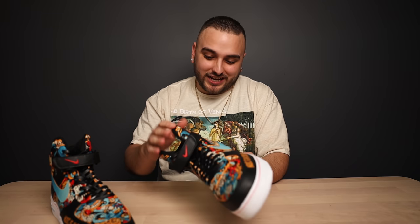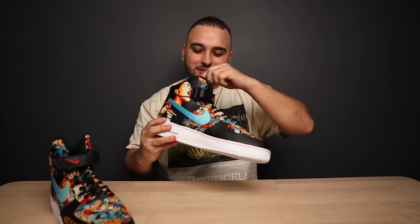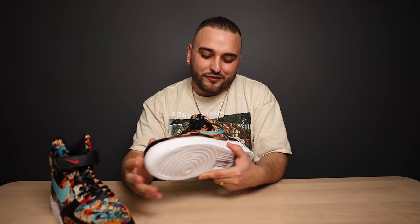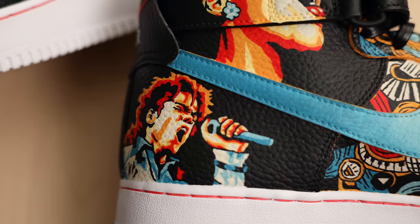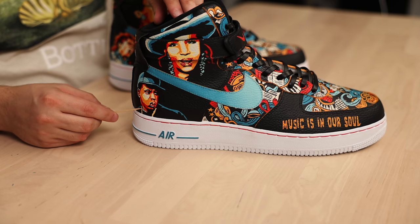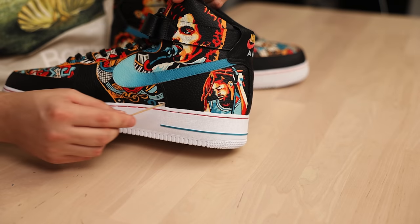Also great job picking an Air Force One High as your canvas, because you really get to utilize all of this space on this pair. This also feels absolutely ginormous — has to be at least a size 13. Starting off on the outside of the left shoe we have Jimi Hendrix and Stevie Wonder, then moving to the inside we have Michael Jackson and Billie Holiday. On the outside of the right shoe we have Jay-Z along with Aretha Franklin, and on the insides we have J. Cole and Prince.